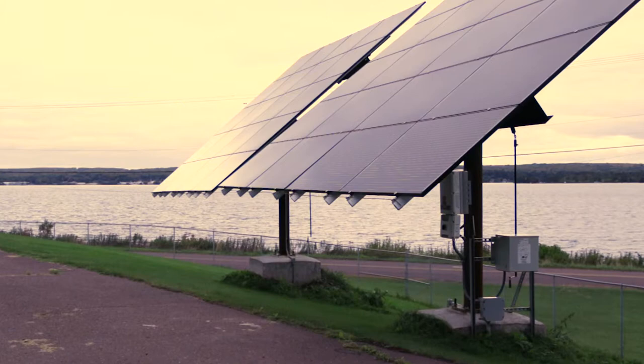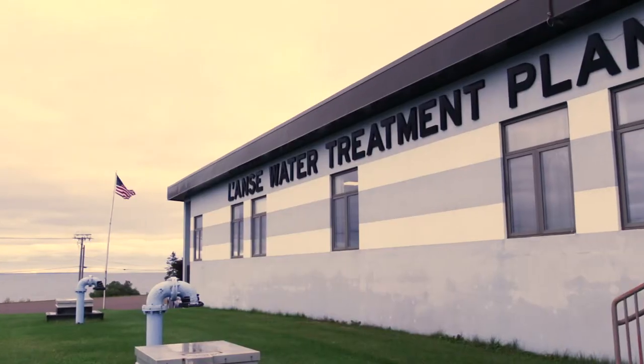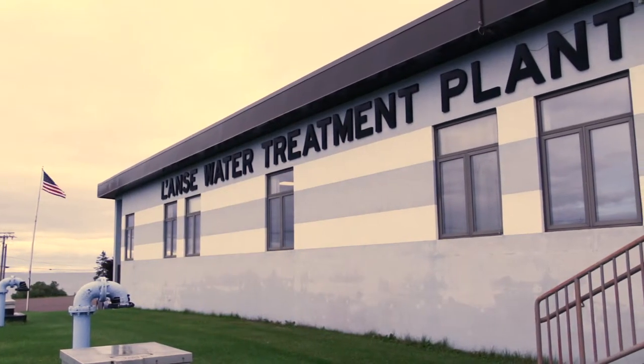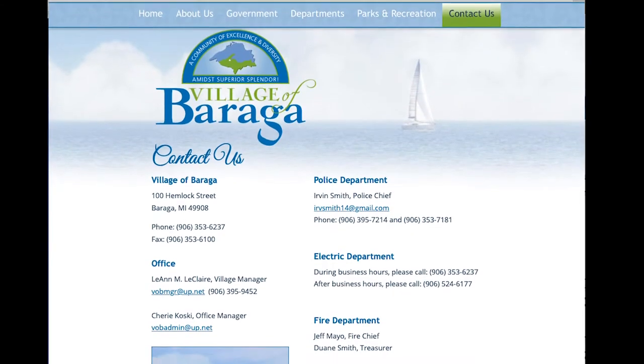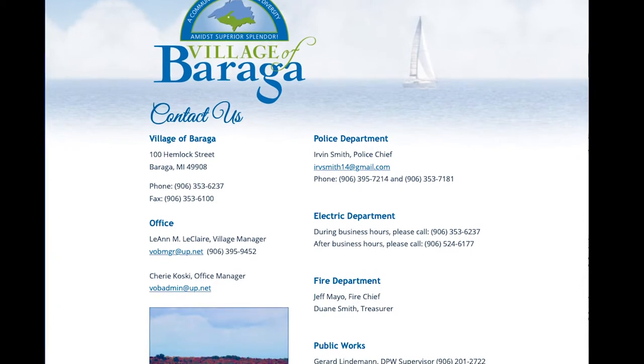It's a challenge to do community solar programs, especially for small public power utilities, because they often don't have the staff on hand or the financial resources to implement a community solar program. Some of the things they should consider is to think about what your customers need, whether they can afford it, and what programs can be implemented to make it both accessible and engaging for your utility customers.